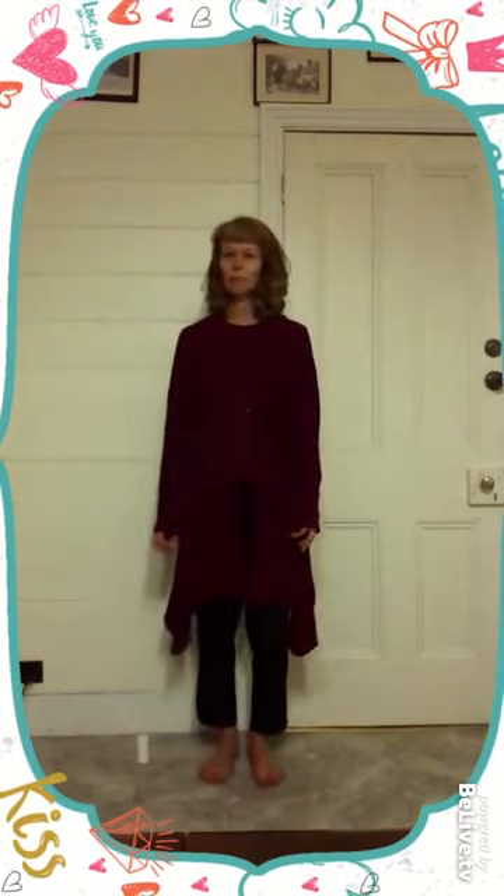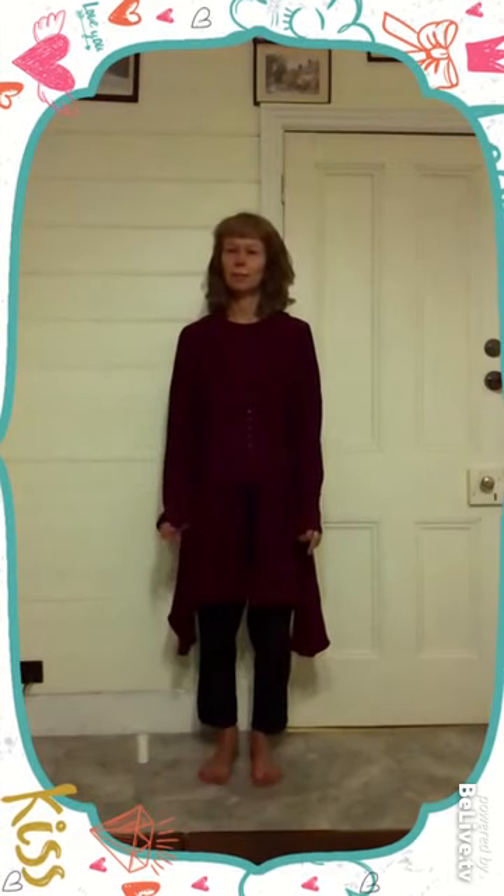Hey everyone, happy Valentine's Day. Karen Winter here from beingchronicfatigue.com. This evening I'm going to show you how to reset your body clock so that when you are travelling you can beat jet lag.